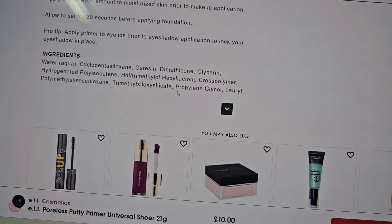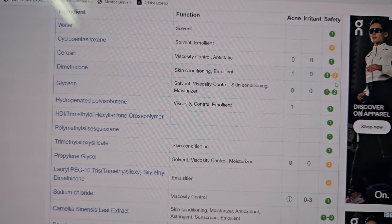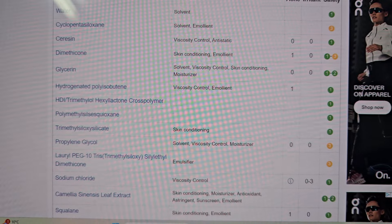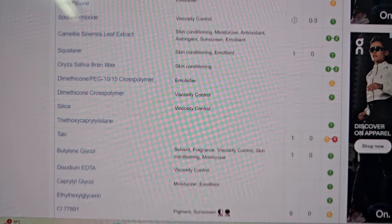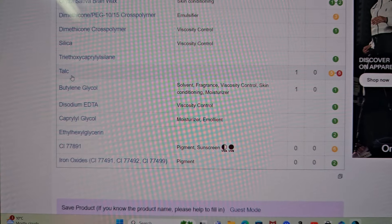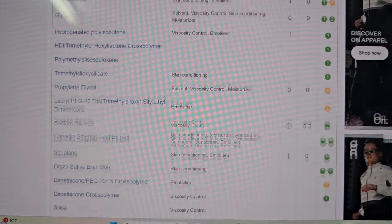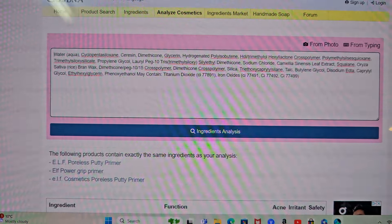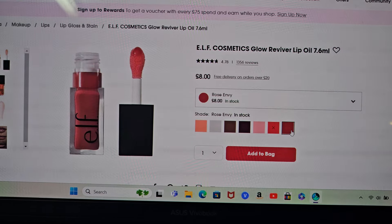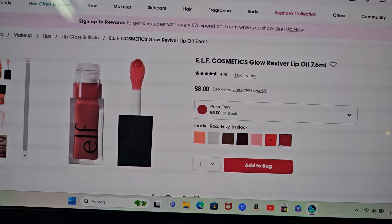The e.l.f. Poreless Putty Primer — of course I was going to get that, it's cheap. The ingredients are okay, not awful, not amazing. I've heard great things about it so I was going to try it. Let's have a look at the ingredients actually — checking for any nasties. The higher the number and if it's red it's not good, green's okay. It tells you if it's an irritant or acne-related and the safety rating. I won't be getting this because it's got some talc in it — there's a big debate about talc and you can't tell if it's been properly tested and sieved. So that's out of my cart now.